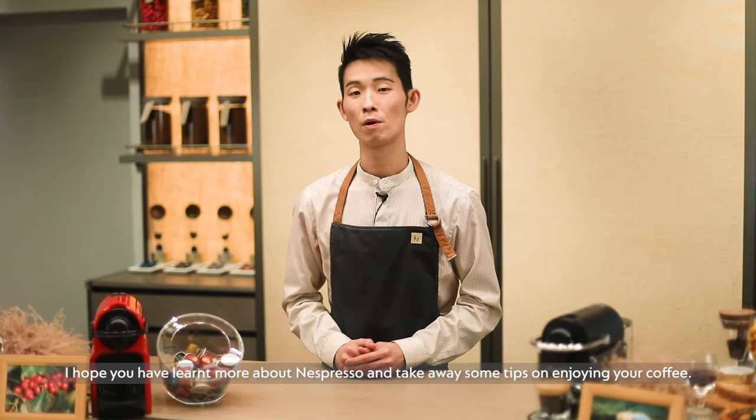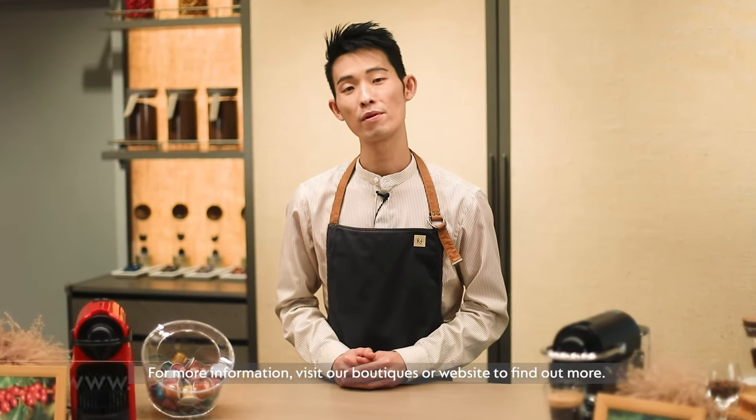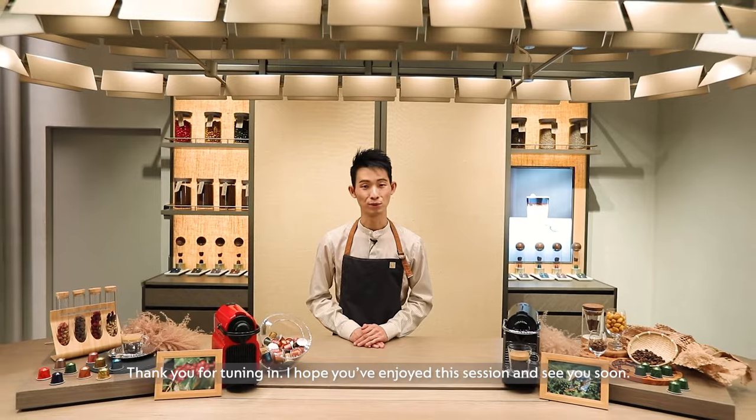I hope you have learned more about Nespresso and taken away some tips on enjoying your coffee. For more information, visit our boutiques or website to find out more. Thank you for tuning in — I hope you enjoyed this session and see you soon.